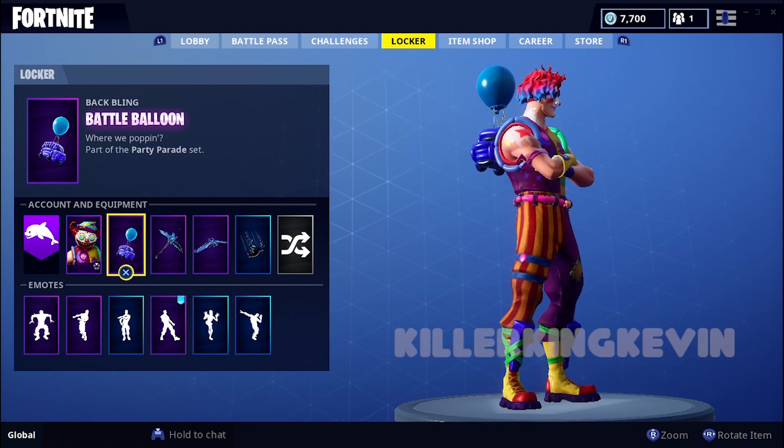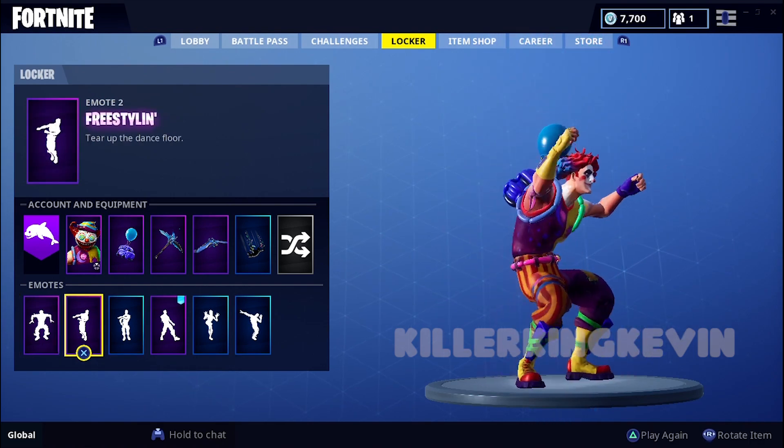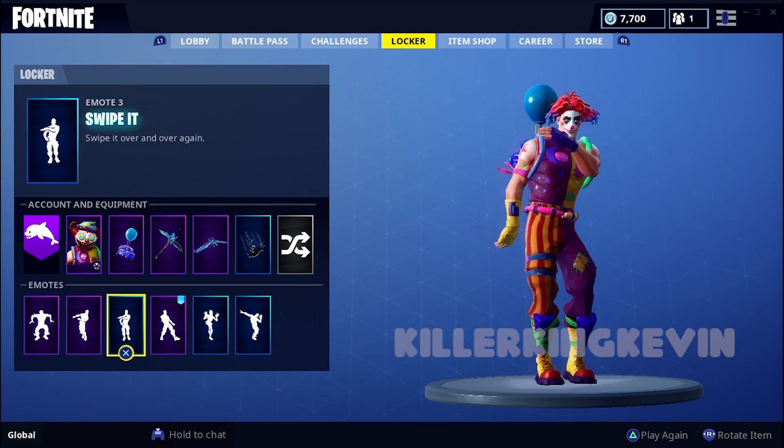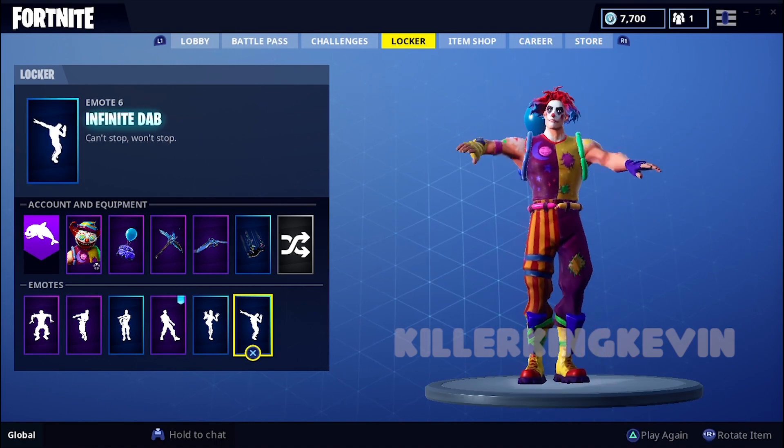There's also another one which is the female version. These are just some of the emotes on this new skin. I think people will get it because it looks pretty cool. I also put up a video on the female Ragnarok skin, so check that out. Hope this video helps and hope you guys enjoy.